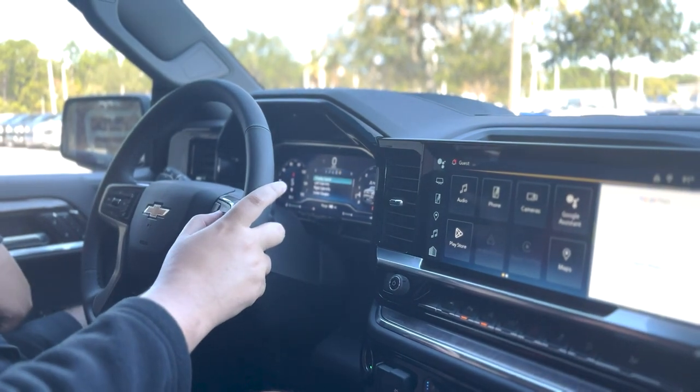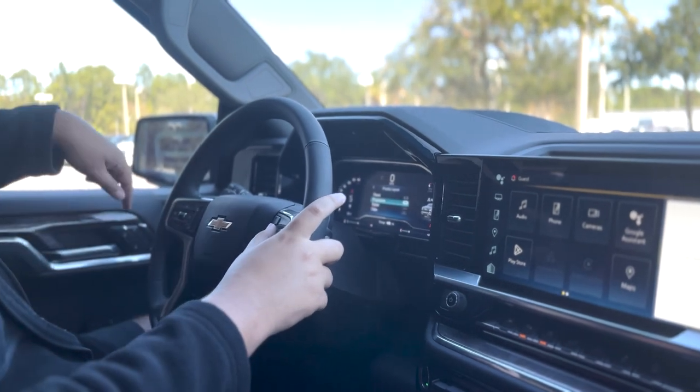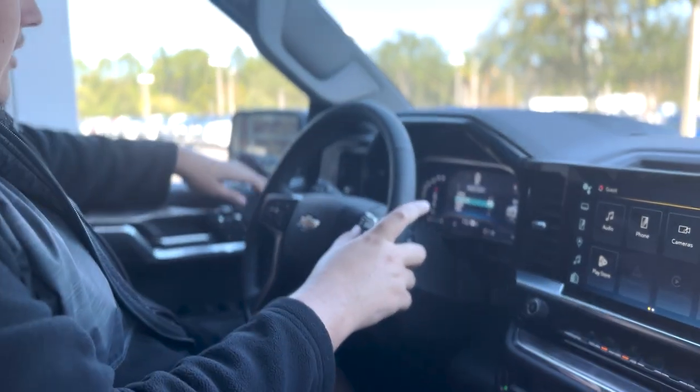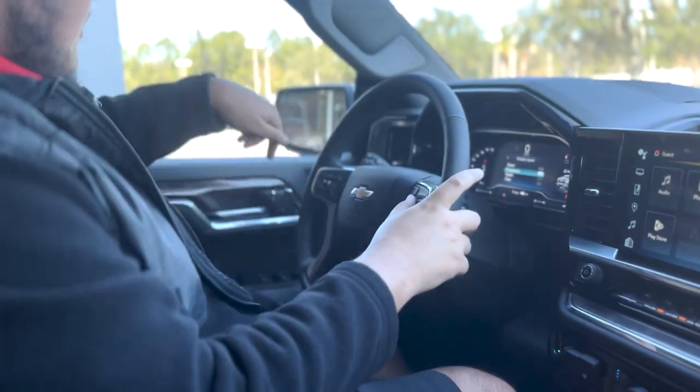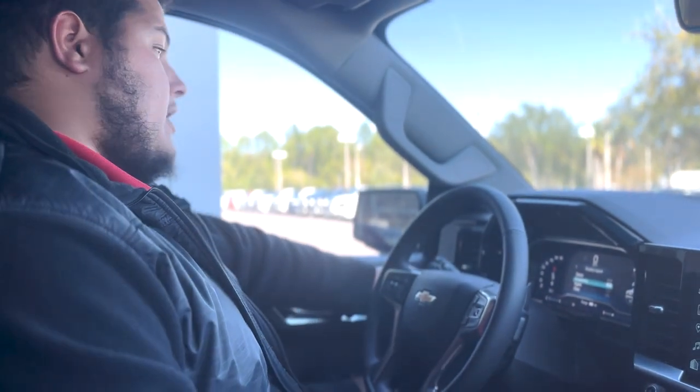The front of the display is fully customizable, including the layout. You have a few extra goodies being an LTZ — Bose speakers, memory seats, and power folding mirrors. You are looking at a 5.3-liter V8 Ecotec 3 engine. The vehicle is also equipped with a heads-up display.